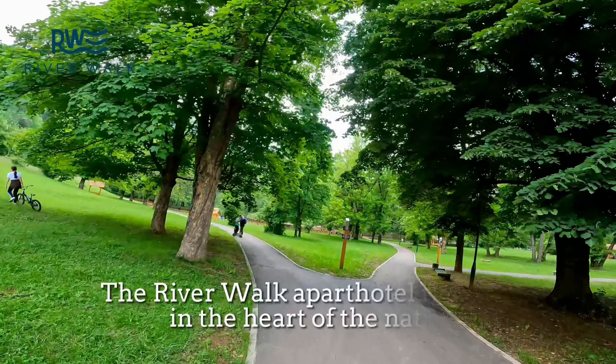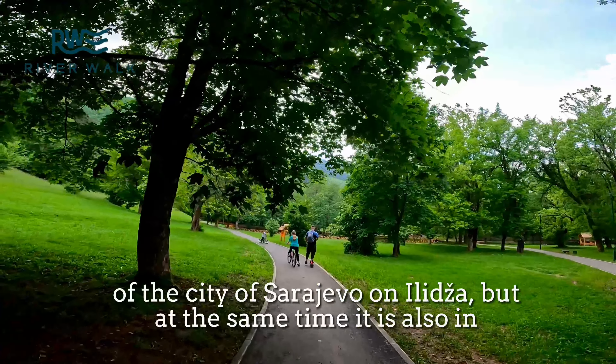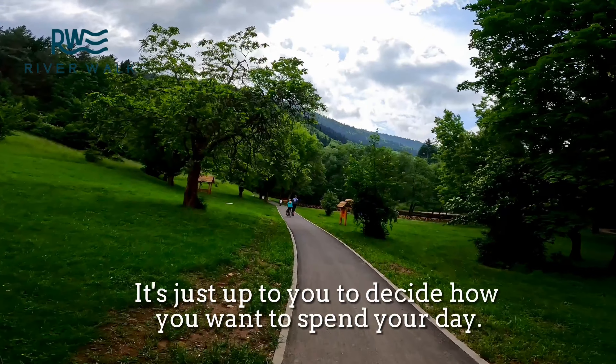The River Walker Park Hotel is located in the heart of the nature of the city of Sarajevo, on Ilidža, but at the same time it is also in the heart of all the happenings of the city's activities. It's just up to you to decide how you want to spend your day.